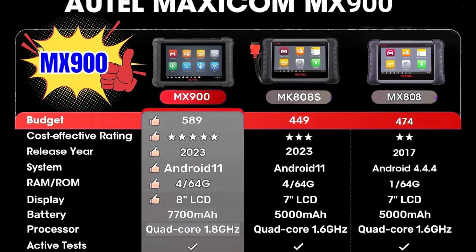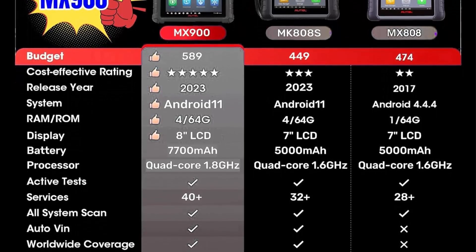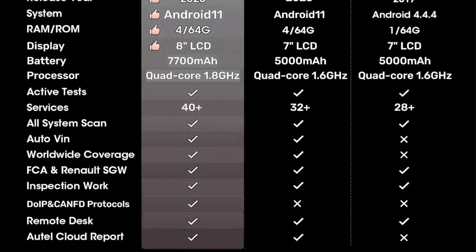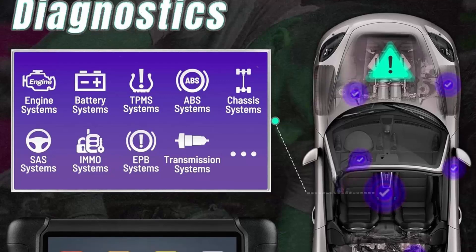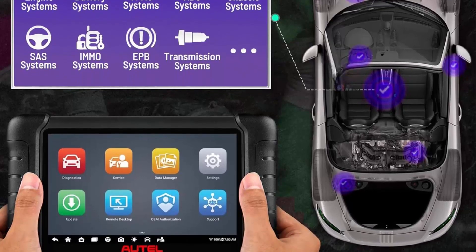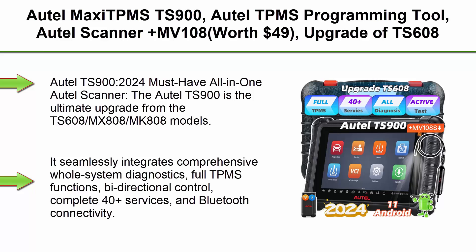The MX900 improves over the MX808 with longer battery life, enhanced memory in both operating and internal storage, and a more powerful, faster processor. The shipment also includes a BST100, a battery tester similar in functionality to the BT506. With 40-plus service functions, the Autel MaxiCheck MX900 is a professional automotive diagnostic tablet with enhanced features — it's no longer just 28-plus services, now providing a maximum of 40-plus hot reset and services.